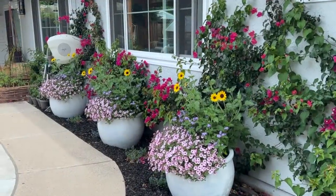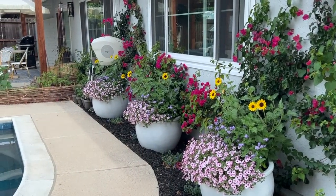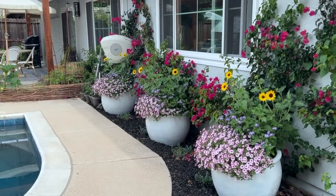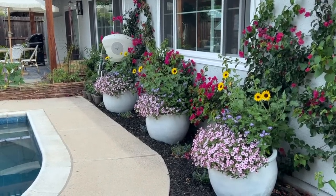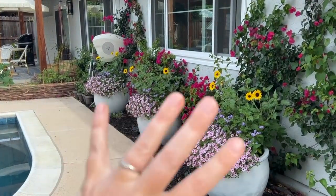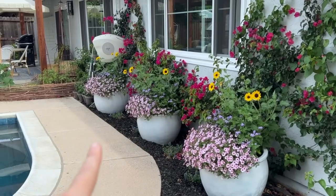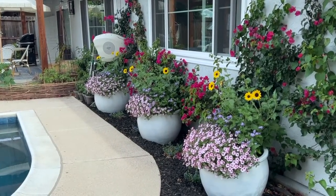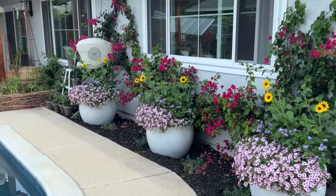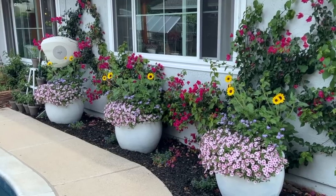To start off, I want to show you my three white pots — three giant pots that were left here when we purchased the house. They were a dusty blue color and I painted them white. Every year I've planted them with basically whatever I found at the plant store, so they never matched. Not this year — I was determined to have them match and I'm so glad I did. I think they look absolutely gorgeous.